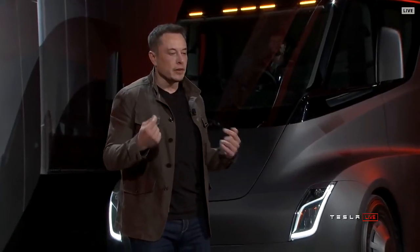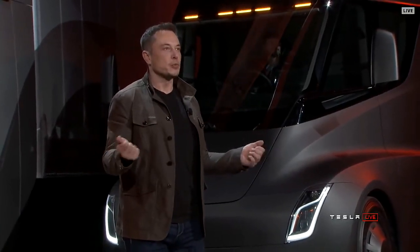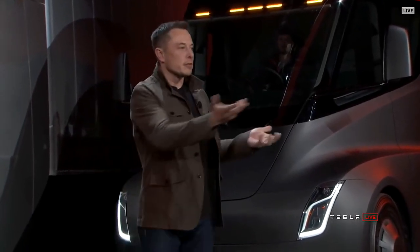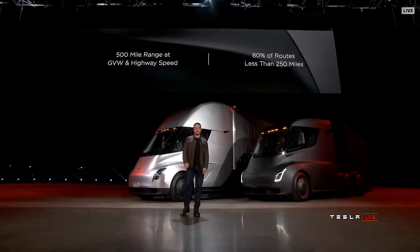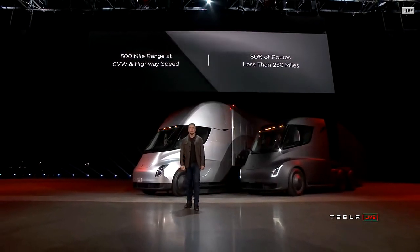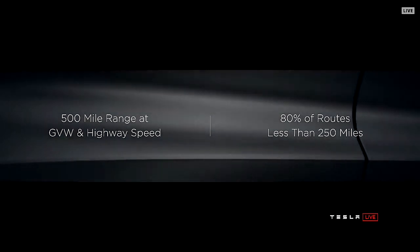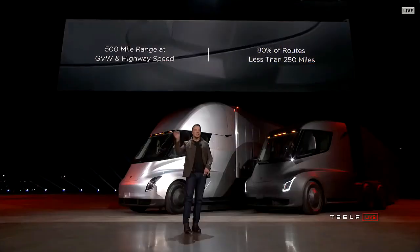What a lot of people ask about electric trucks is: how far can they go? 500 mile range — at highway speed, so you're doing like 60 miles an hour.